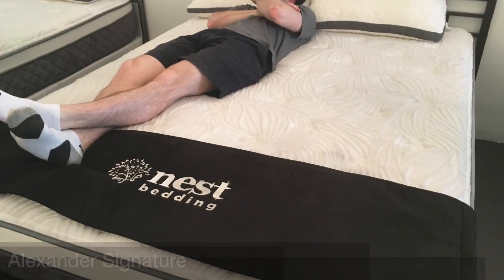Hey guys, it's Joe from Mattress Clarity. Today I'm in the NYC Nest Bedding showroom, and we're going to be looking at the Alexander Signature Select mattress. The Alexander Signature Select is a very popular line from Nest Bedding. We have three different firmness options, so I'll show you how they differ.